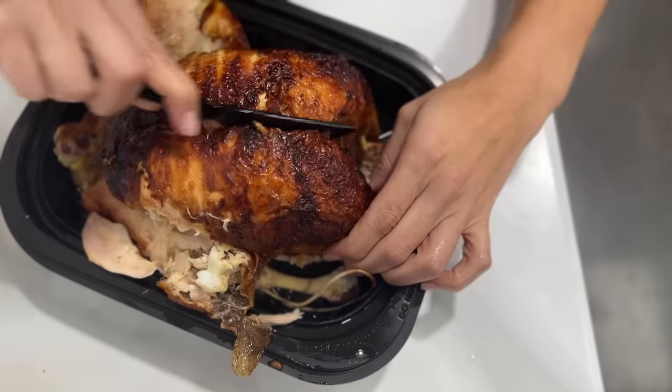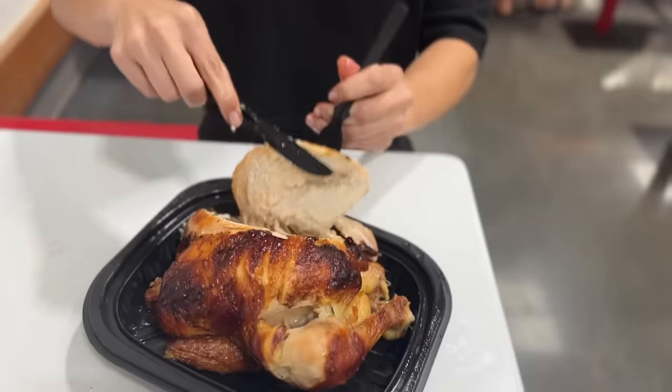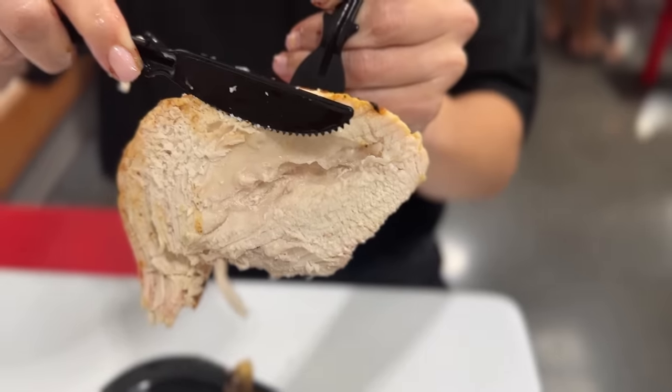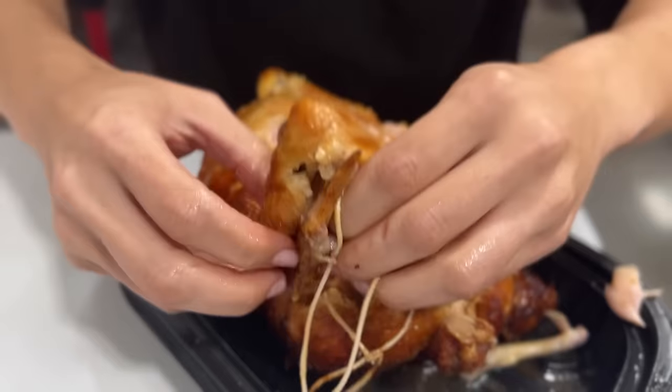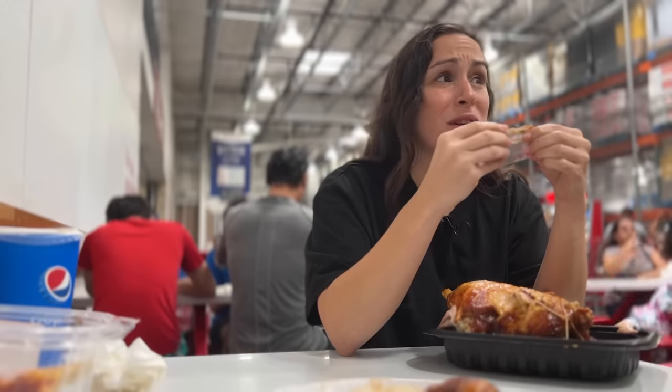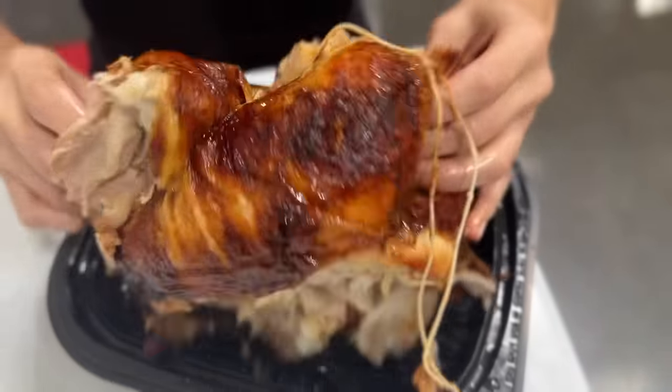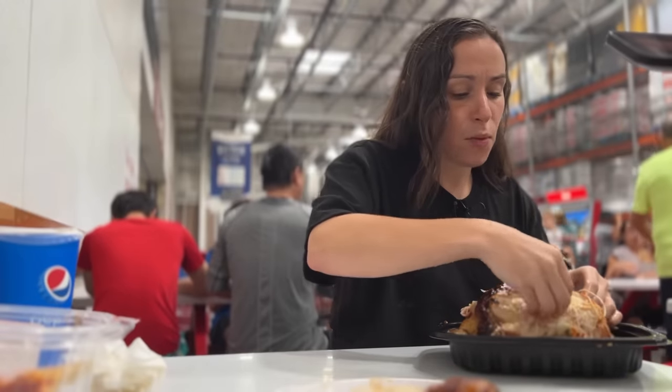That juiciness — the skin isn't feeling as crisp but the moisture level on this is bomb. Moist, delicious — the drumstick melts right off the bone. I don't want to say it, but I'm putting this above Sam's Club. I just need it to be crispier and it's a win-win. The flavor and the breast and the moistness — I really like it better.